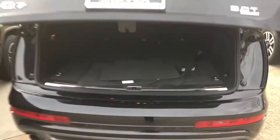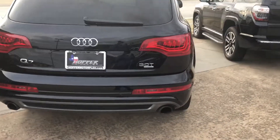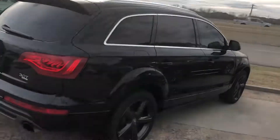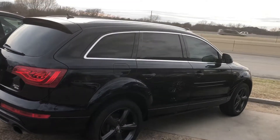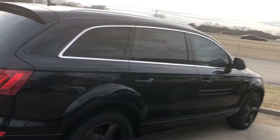It is a beautiful, beautiful car. Can you call 214-544-0102? Thanks.